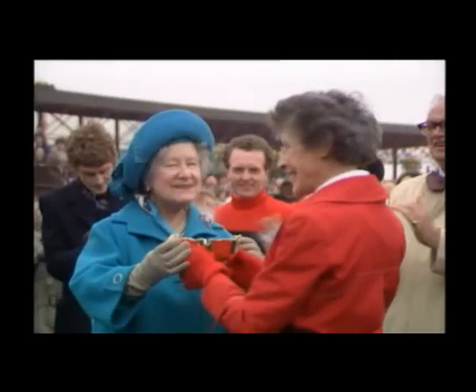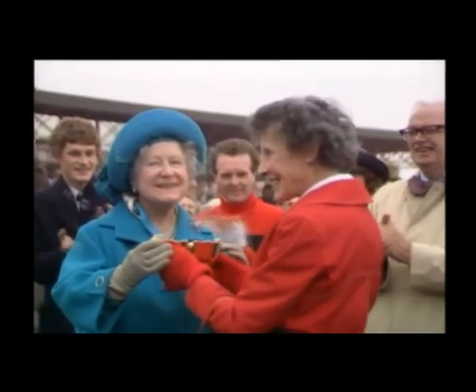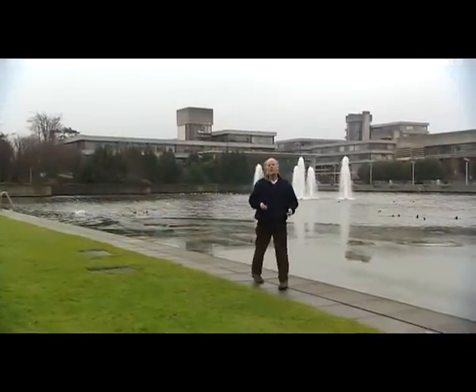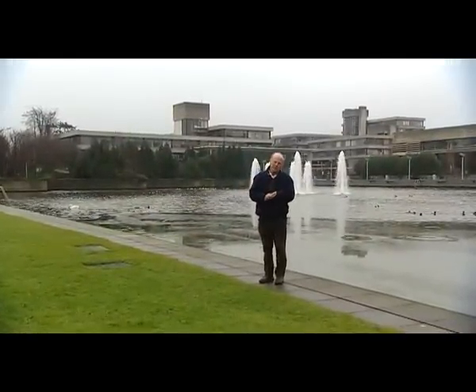Dawn Run was denied the opportunity to procreate, meeting her death at Auteuil. But her owner, Sharmin Hill, is survived by four children and ten grandchildren, one of whom, Emmeline, is a prominent young scientist.